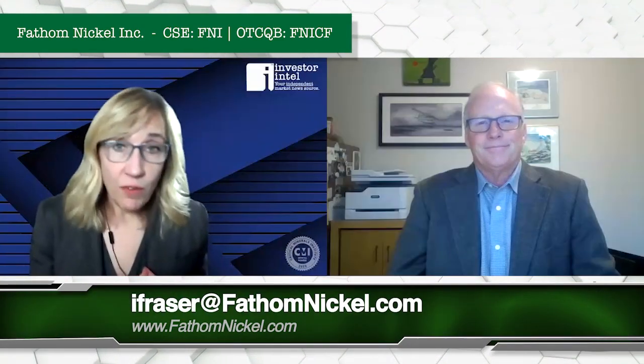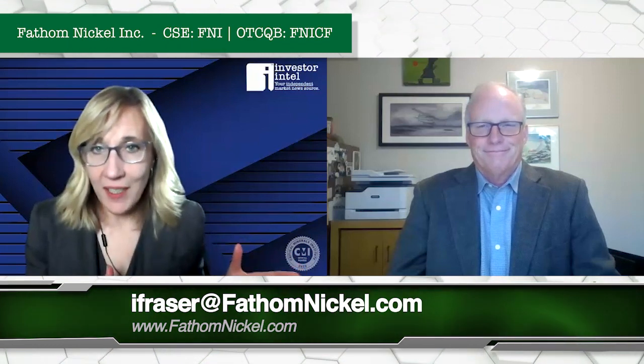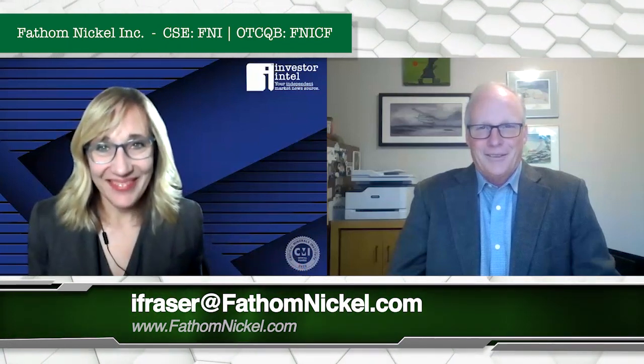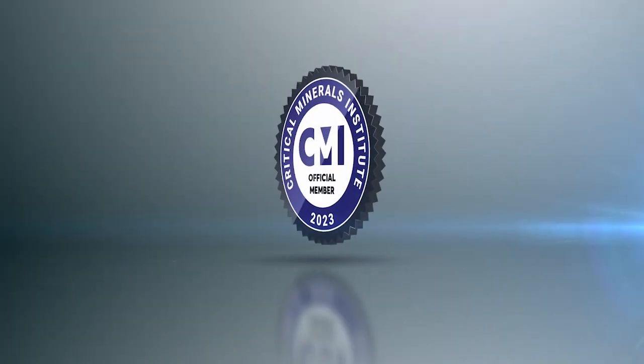Fathom Nickel — for more information, please go to their website. Ian, thank you so much for joining us today. Thank you very much, Tracy. Look forward to the next time.